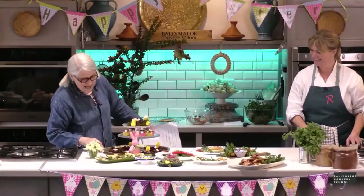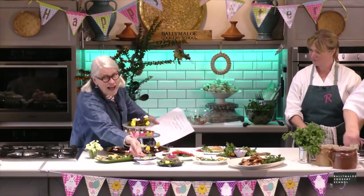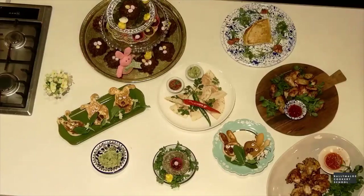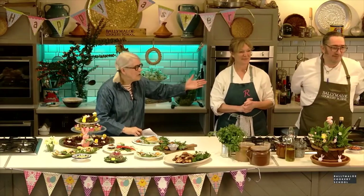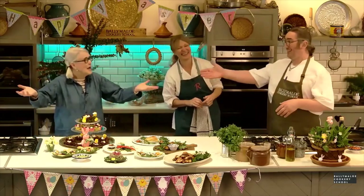And so there you are. Did you have fun? So don't forget, lots more of this on BallymalooCookerySchool.online. Come and join us another time. A happy Easter — and a huge thank you to Rachel and to Gary. A happy Easter from all of us here. Thank you very much for joining us.